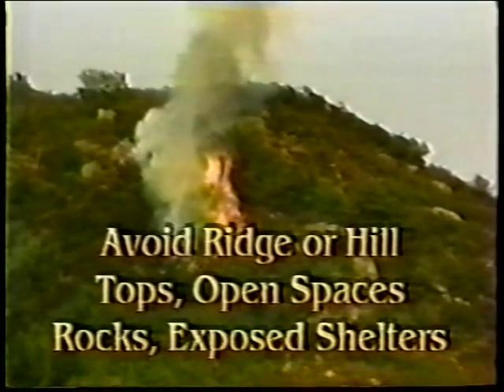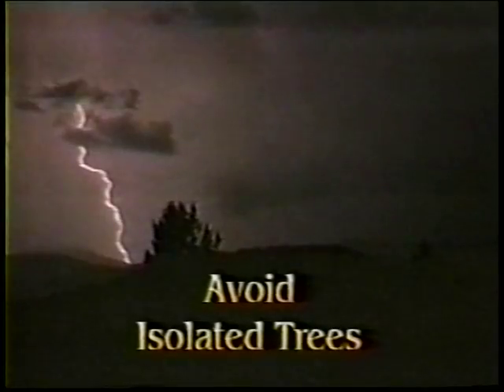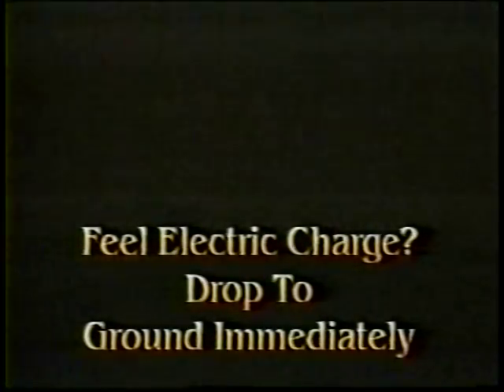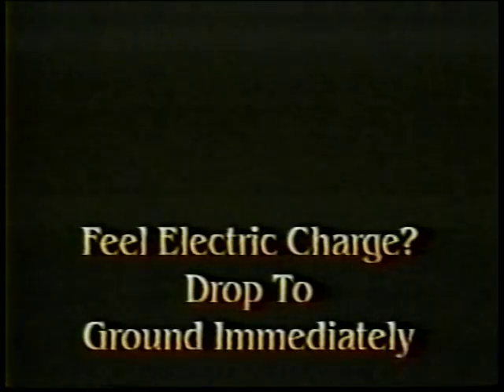Avoid ridge tops, hill tops, wide open spaces, ledges, rock outcroppings and exposed shelters. When there is no shelter, avoid high objects such as lone trees. If only isolated trees are nearby, the best protection is to crouch in the open keeping a distance of twice the height of the tree away. Keep away from wire fences, telephone lines and electrically conductive elevated objects. If you feel an electric charge — if your hair stands on end or your skin tingles — lightning may be about to strike you. Drop to the ground immediately.